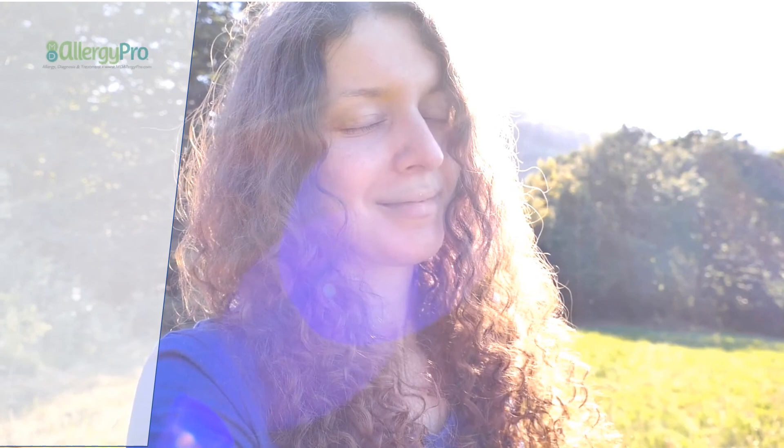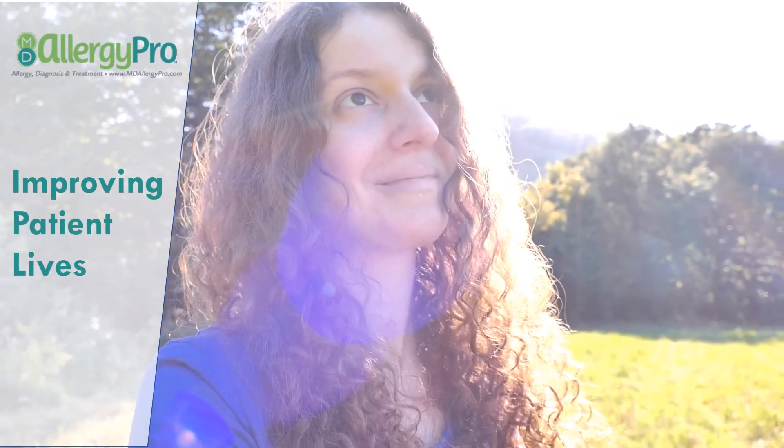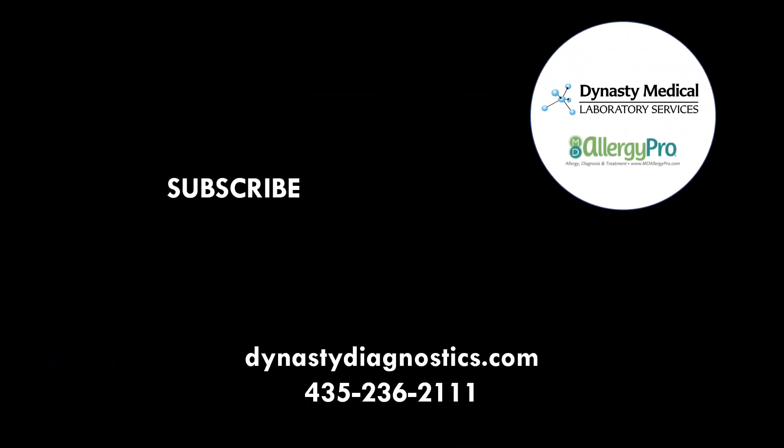MD AllergyPro enables a more convenient method to confirm allergy diagnosis, improving the lives of patients who suffer from allergy-like symptoms. Order your test kits today by visiting premedinc.com.